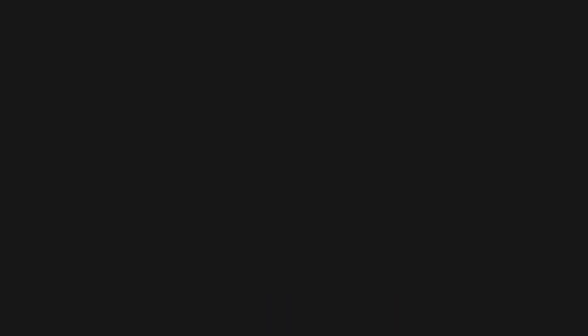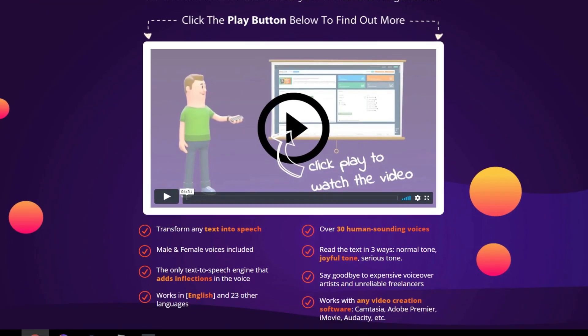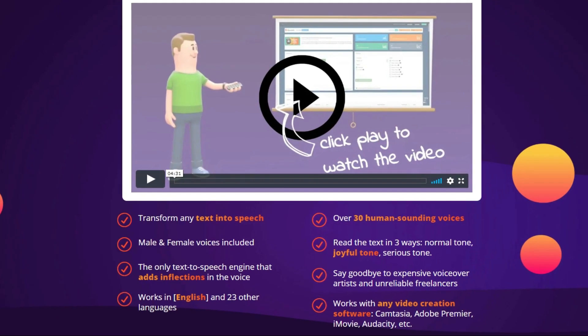But luckily, the software out there is improving constantly. So if you haven't already, then go and check out Speechillo, which is probably the best I've seen so far. It's got a range of voice types and it's far more realistic than the usual methods. I've added a link in the description.